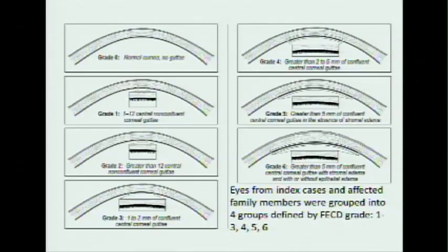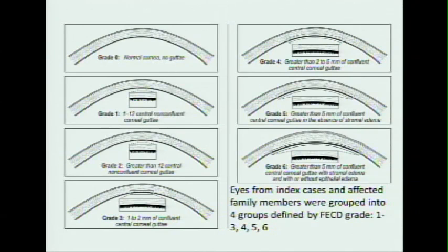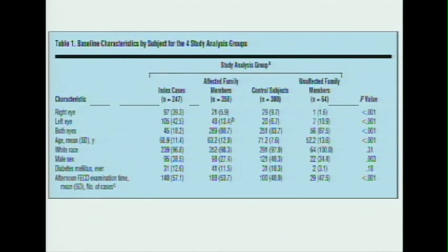This is the grading scheme used. It goes from zero to six — zero is a normal cornea, and then increasing amounts of guttae all the way up to grade six where edema is present. Looking at baseline characteristics in the first table, 96.8% of our index cases and high percentages of other groups were white people, so this doesn't really look at other ethnicities much. Fuchs is more common in white people but it would be nice to have other groups represented. There was also a high percentage of females.